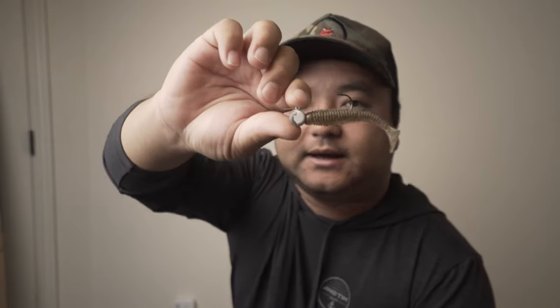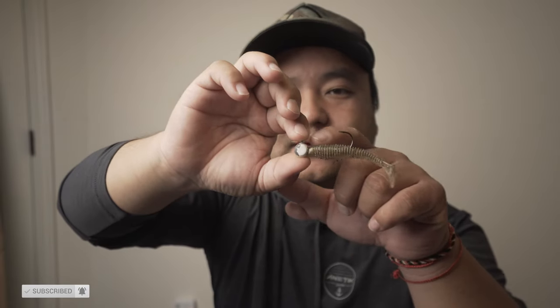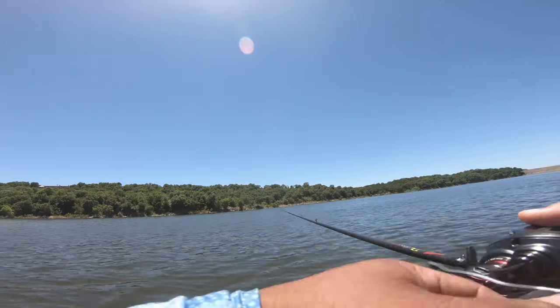Next up is the Kytec 2.8. Pick your poison in terms of colors — I tend to stick with shad patterns, and on rare occasions I'll throw a bluegill color called electric bluegill, which is a real bright orange that works really well too. The jig head is from Buckeye and it's got a little screw lock on the shank of the hook so you can just twist the bait on without super glue, and it holds really well.